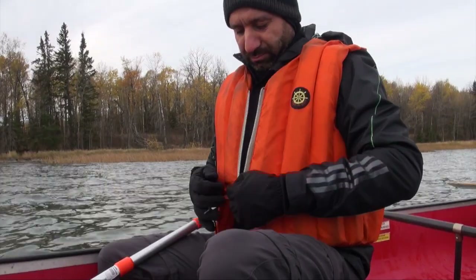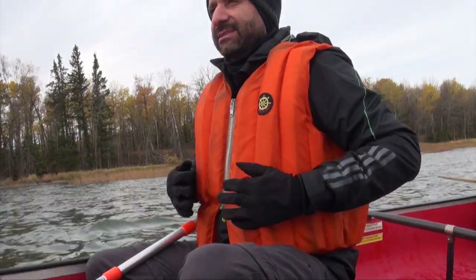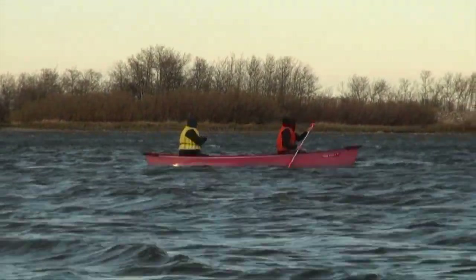Always make sure that your life jacket is securely done up at all times and is the proper chest size. This will prevent you from falling out if you decide to go swimming.